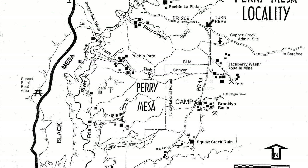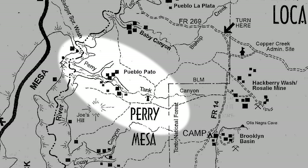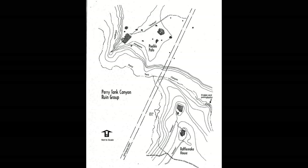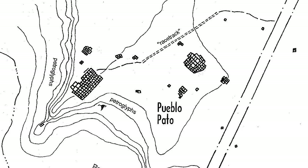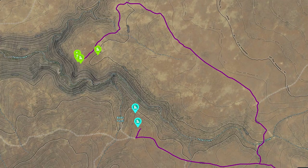If you check out the PDF linked below, you'll see that FR14 is where a large collection of ruins remain — much more than we could possibly see in a day. For today I wanted to explore one of the larger sets of ruins named the Perry Tank Group, consisting of about 300 rooms. The guide indicates there is stuff to see on both sides of the canyon, like the Rattlesnake House on the southern side. My plan was to drive to the north side first, check out the ruins labeled Pueblo Pado, then drive around to the south side to complete a set.